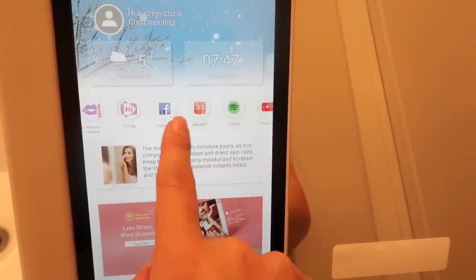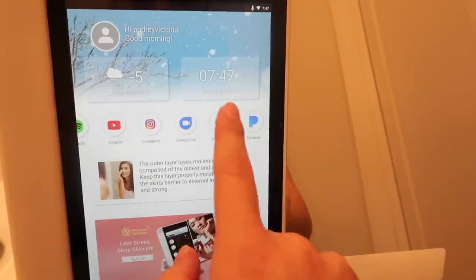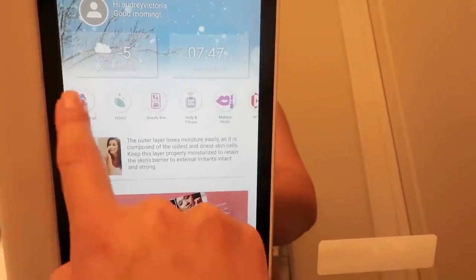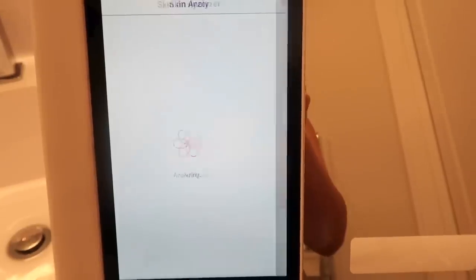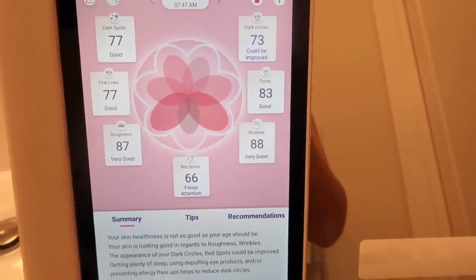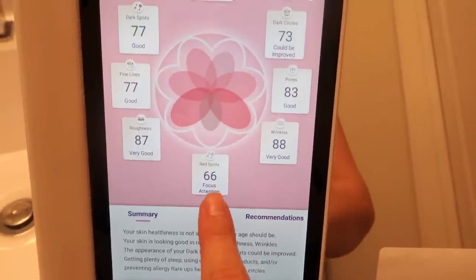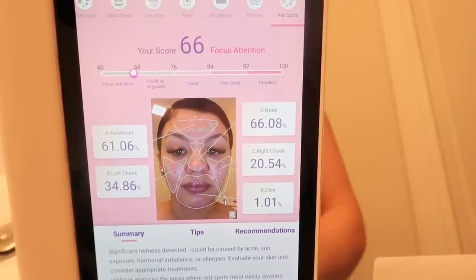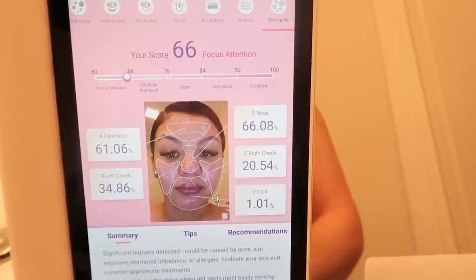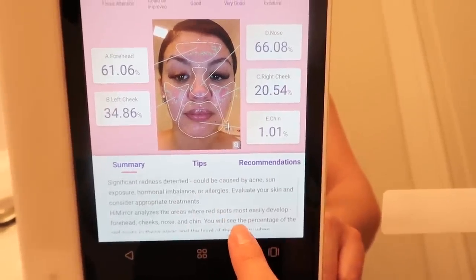The Hi Mirror Slide is a smart mirror you can use to analyze your skin and your skincare products. You can also listen to music, watch YouTube videos, and check social media. The most helpful feature for me has been the skin analyzer — you just take a picture of your face on the mirror and it identifies your problem areas. For me, those are my cheeks and forehead where it's really red and dry, plus dark circles, which makes sense because I have a newborn and I'm tired all the time.